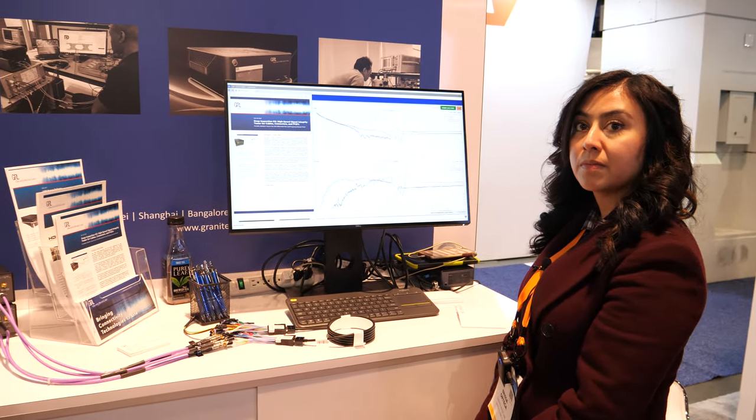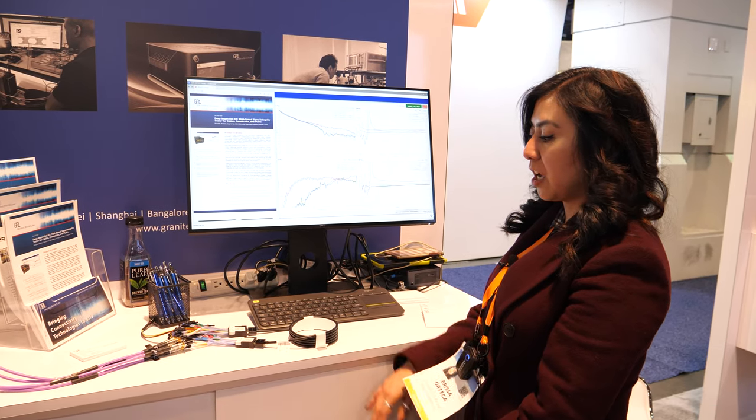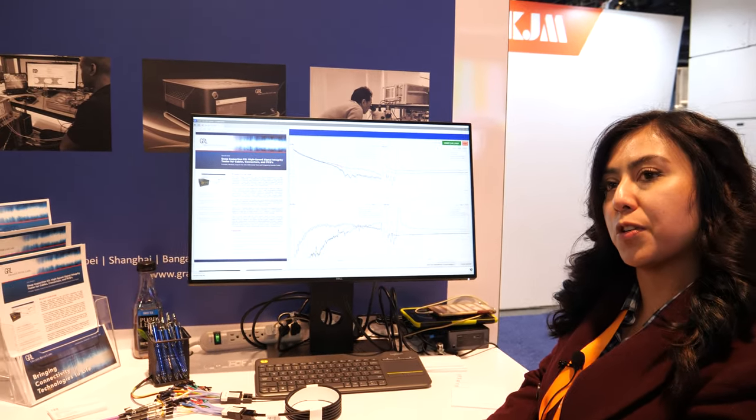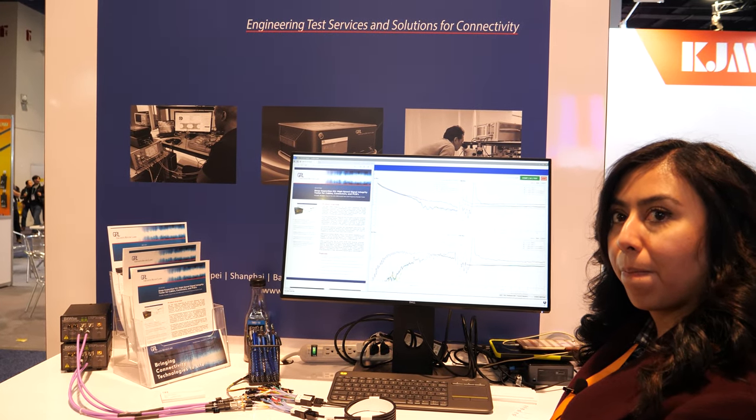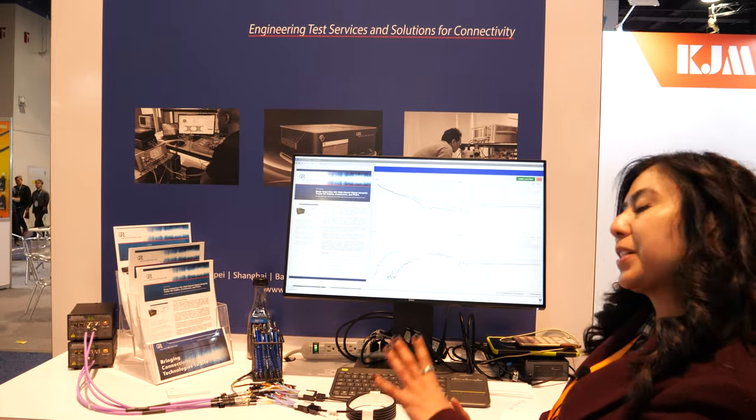But you do stuff that has to do with many different things? Yes, so beyond HDMI we also test USB cables, USB Type-C, and DisplayPort cables. So it's all to do with cables — for this particular demo, yes.